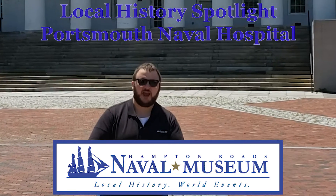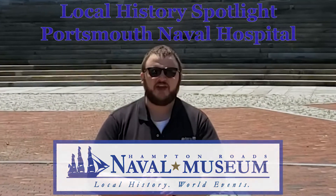Hi, it's A.J. Orlikoff, educator for the Hampton Roads Naval Museum, and I'm out here at the historic Portsmouth Naval Hospital on the campus of Navy Medical Center Portsmouth.